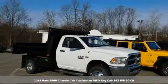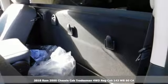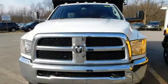It's a new 2018 RAM 3500. Engineered to get things done. Engineered to be a RAM. It boasts an impressive list of features like these.